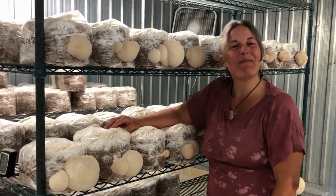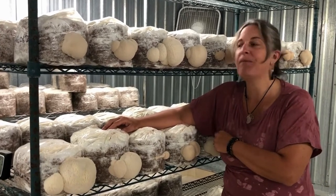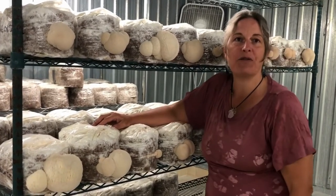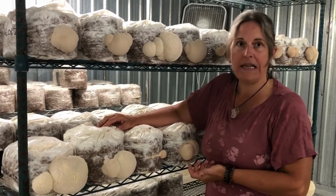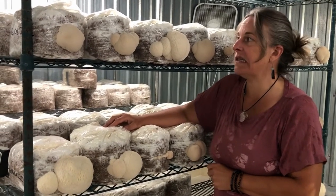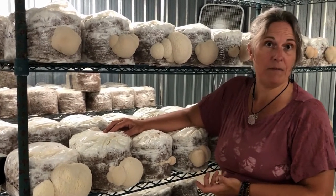Hi, I'm Karen Weisman with Peaceful Harvest Mushrooms, and today we're here in central Vermont in our mushroom fruiting room. We're going to talk about lion's mane mushroom. The Latin name is Hericium erinaceus, which this particular species is, also known as monkey head, pom pom, or yamabushitake mushroom.